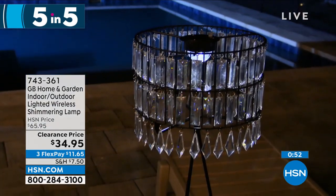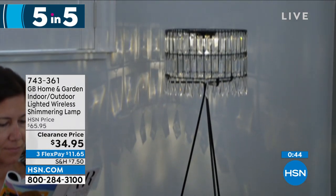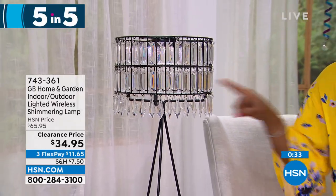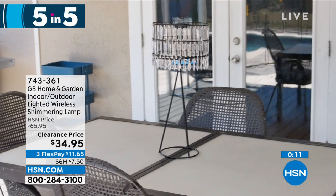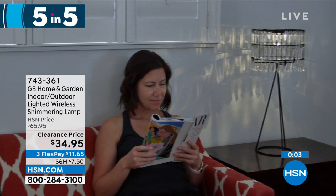We're starting off with the home and garden indoor-outdoor lighted wireless shimmering lamp — a beautiful chandelier-style lamp. Just put it wherever you want, whether on a side table or an entry table. It comes with three AAA batteries so you don't have to plug it in anywhere, and you can see how beautiful it is — 22.5 inches tall, 10 inches across. I'd love the idea of getting two for your bedside table. On clearance, saving $30 today. Item number 743-361.